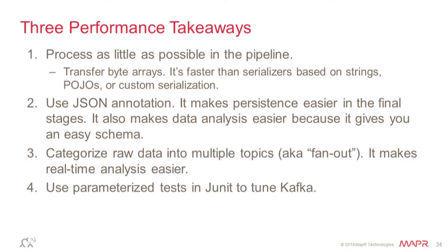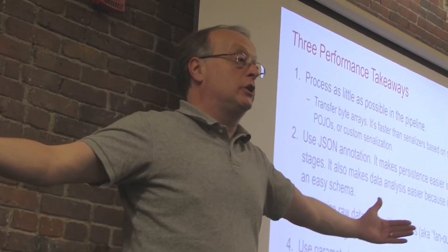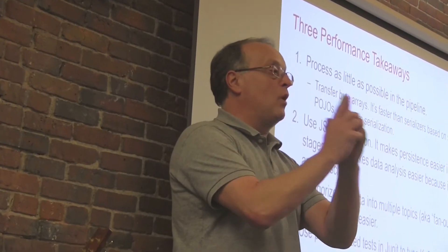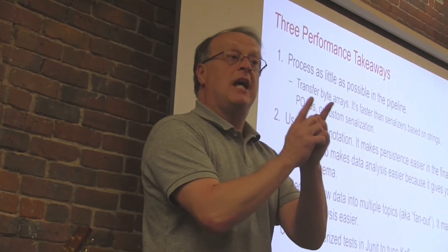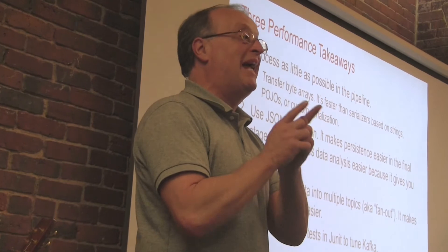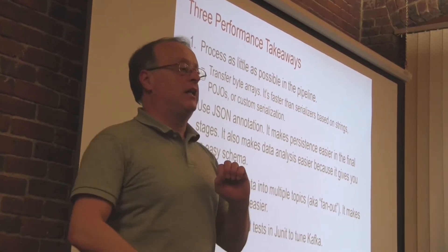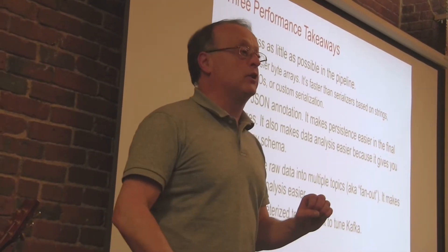Do not ever build an application in Java for Kafka that does not have a JUnit test at speed. One of the things you will find is that streaming behavior at large scale is very different from what you assumed with one producer and one consumer. Things like in-order and in-sequence delivery do not apply when you scale out. Make sure your application behaves as expected when you go to 10 partitions. I leave that as a reminder from painful experience.